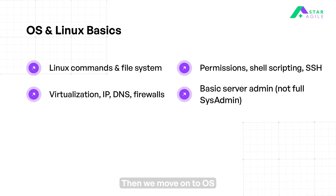Then we move on to OS and Linux basics. Master essential Linux commands and understand the file system structure for server management. Learn about permissions, shell scripting, and manage secure remote access using SSH keys. Understand basic network concepts like IP, DNS, ports, firewall, load balancers, and proxies. Get a foundational knowledge of Linux server administration including package installation and server management.